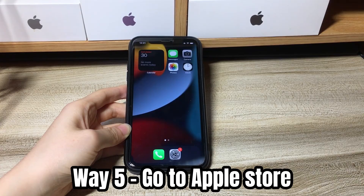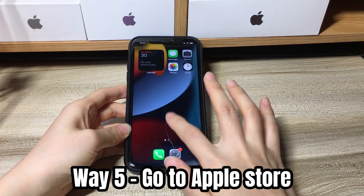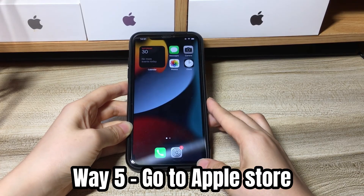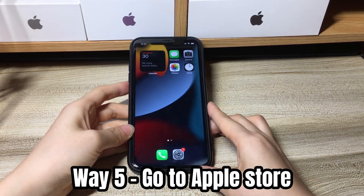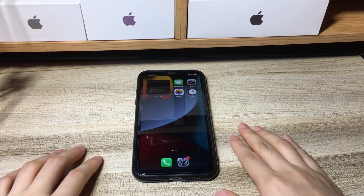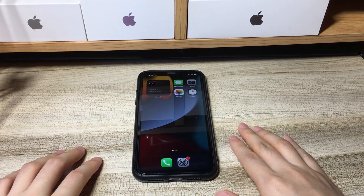If your iPhone XR keeps going back into the boot loop — won't turn on but restarts again and again — go to the Apple Repair Center near you to examine the hardware components. That's all for how to fix an iPhone XR stuck on boot loop and won't turn on. Hope this video can help stop your iPhone XR from showing the Apple logo on and off and get out of the restart loop.